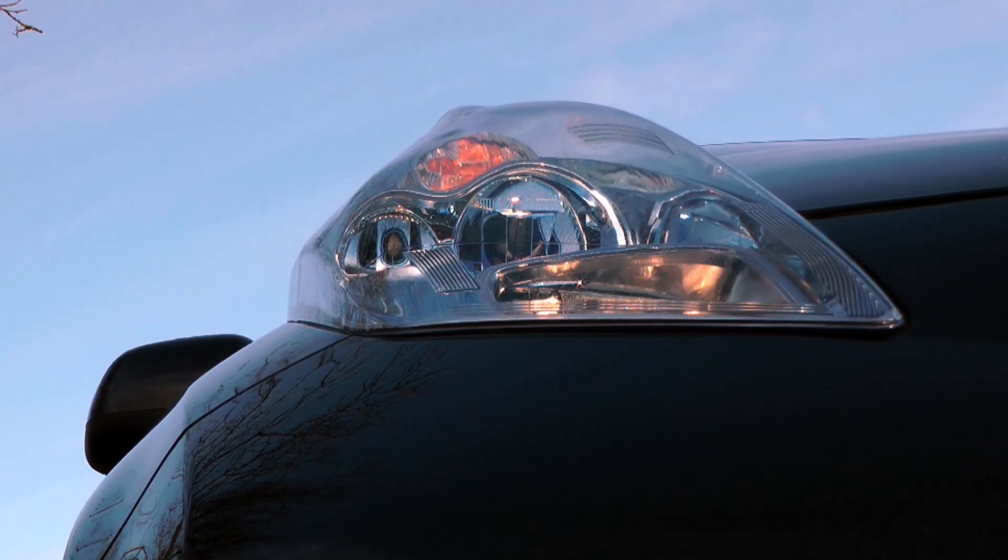Most Nissans these days have those clever sticky-up headlamps that help you judge the width of the car in tight spaces, but the headlamps on the Leaf have been specifically designed to channel air away from the door mirrors, to reduce additional wind noise.